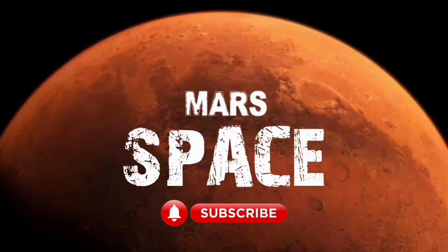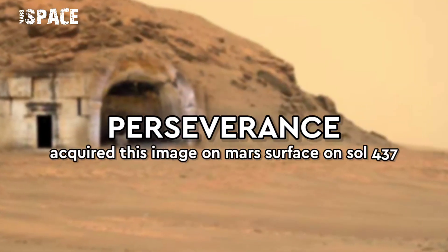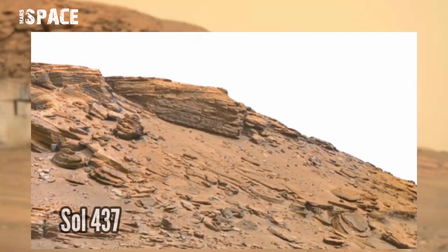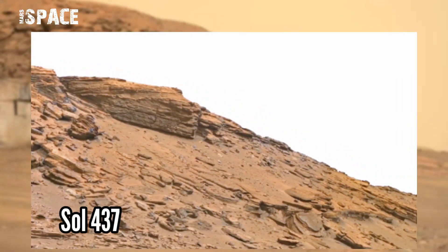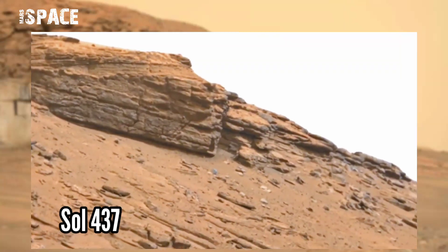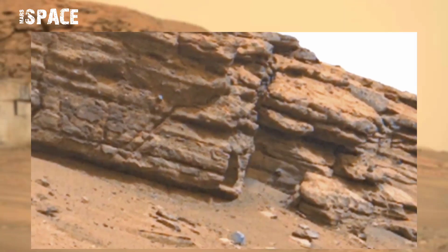Welcome back to our YouTube channel Mars Space. Hit the bell icon and please watch the full video. This image was taken on Sol 437 on board NASA's Mars Perseverance rover using the right Mastcam.